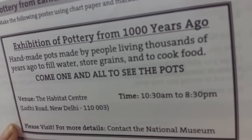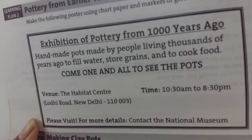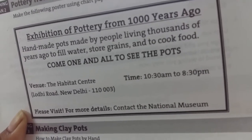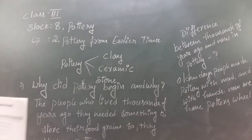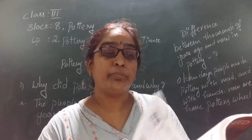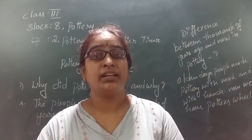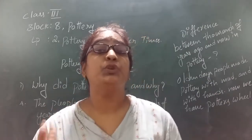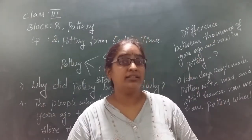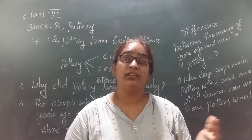So, everyone — have you observed what this poster is about? The poster is saying there is an exhibition of pottery from a thousand years ago. The highlight of this poster is that it features handmade pots — pots made by hand by people living thousands of years ago, to fill water. Those pots were used by people who lived a thousand years back — that means our ancestors. That pottery is going to be exhibited at that particular place in New Delhi.